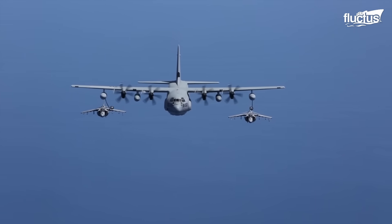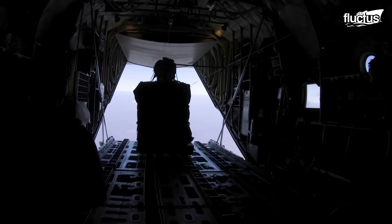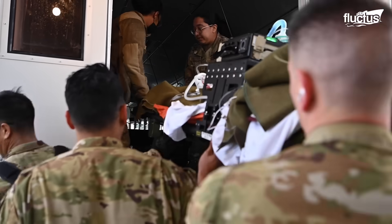In addition to aerial refueling, the KC-130J performs various other missions like airdropping cargo, providing emergency resupply into unimproved landing zones, and tactical insertion of troops and equipment along with evacuation missions.